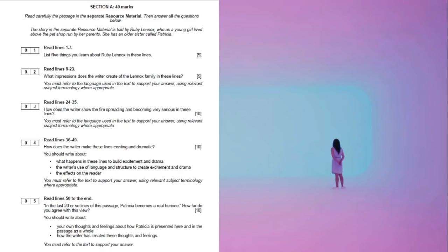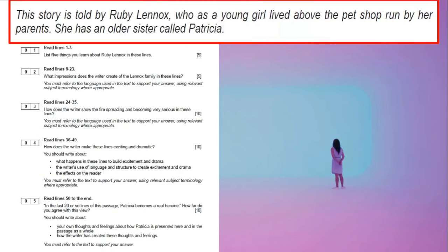Here's what your exam will look like tomorrow. There are five questions in the reading exam. You'll start by getting a little bit of an overview of what the story is about. Remember, you're getting a page and a half out of probably a 300-page book, so they'll give you a little introduction — for example, the story is told by Ruby Lennox, a young girl who runs a pet shop with her family. She has an older sister.